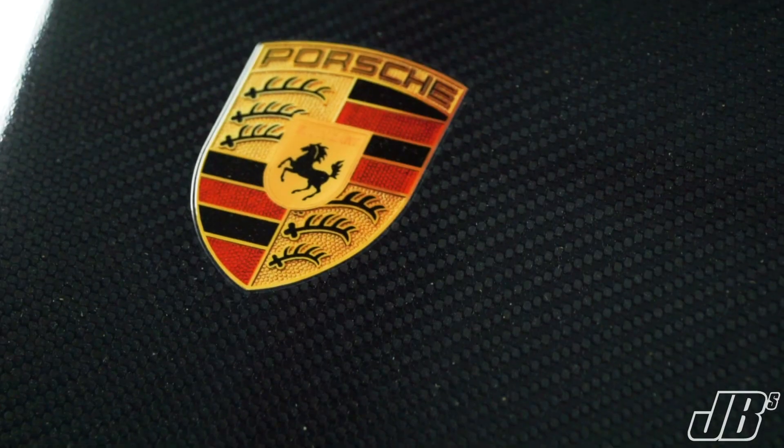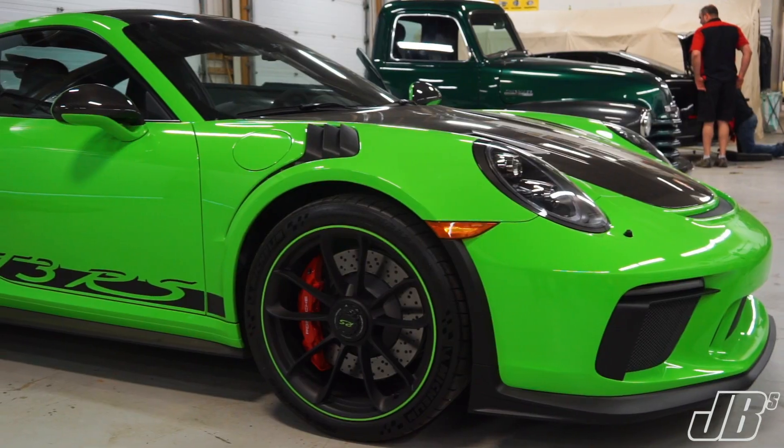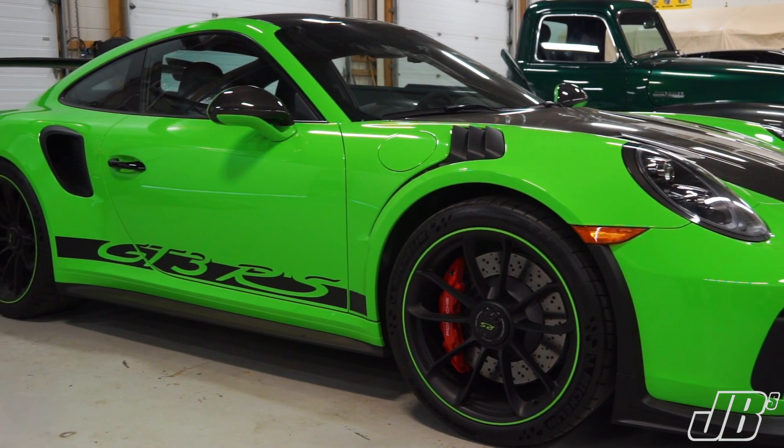Hiding behind me I have a 2019 Porsche GT3 RS. We did a hardwire of a radar detector in that car today.